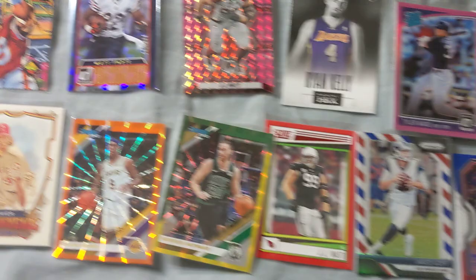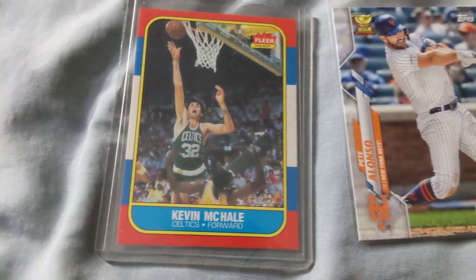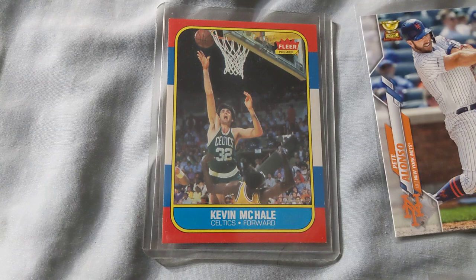Starting with this — it's a 1986 Fleer Kevin McHale. Really nice card, he's a hall of famer. It's not his rookie card at all, but for five dollars, I feel like any card in this set is very iconic, considered vintage, and McHale is a hall of famer. For the Boston fans he'd be a legend. For five dollars it's a really good pickup — plan to hold that for the personal collection.